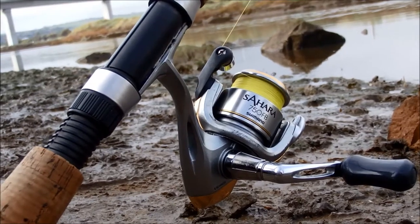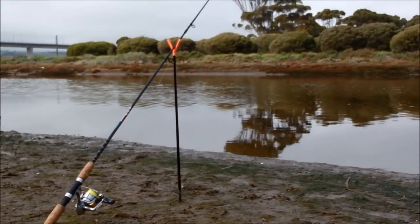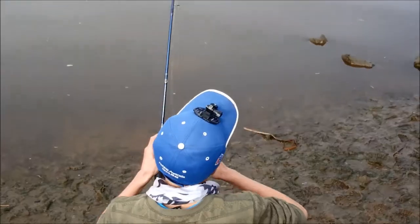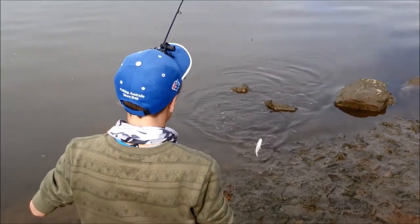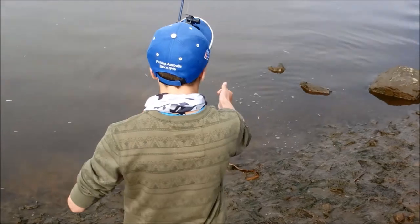That looks like a little salmon trout. Is it salmon? No, it's a mulloway. James just landed a little bream — first bream of the day.